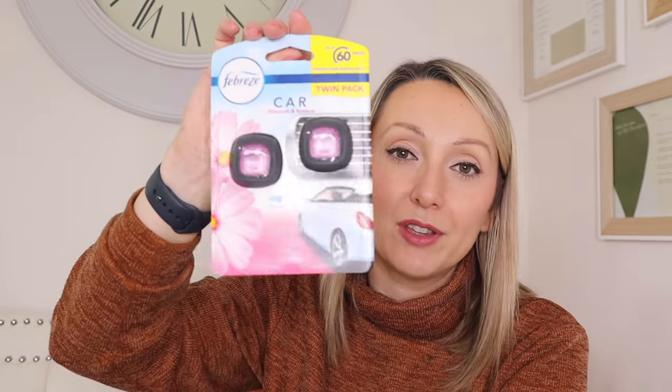I also got one of the things to put inside your car — the air fresheners that go in your vents. These are really good. I don't really like the hangy ones as they're really strong for a couple of days and then nothing, whereas these work through your vents — when the aircon is on in summer and the heating is on in winter. This one is Blossom and Breeze. I got a couple for our cars — I think they're around £2.50.